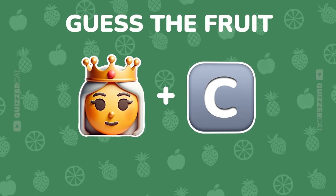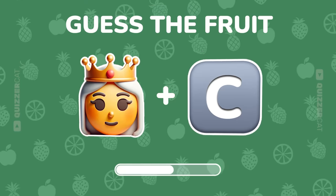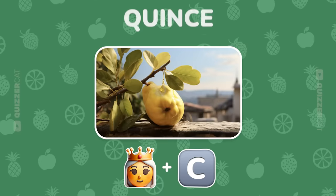Another two emojis. Decode this fruit. Excellent. It's quince.